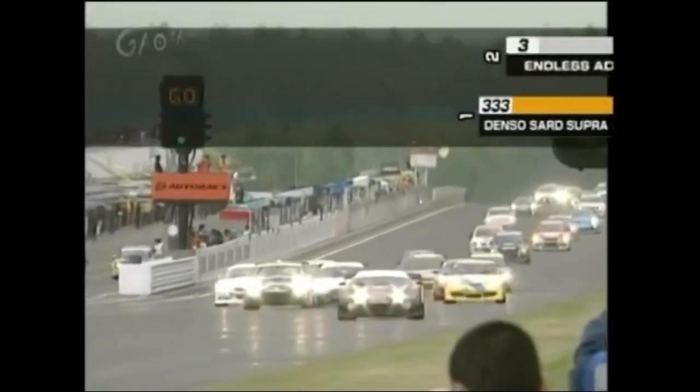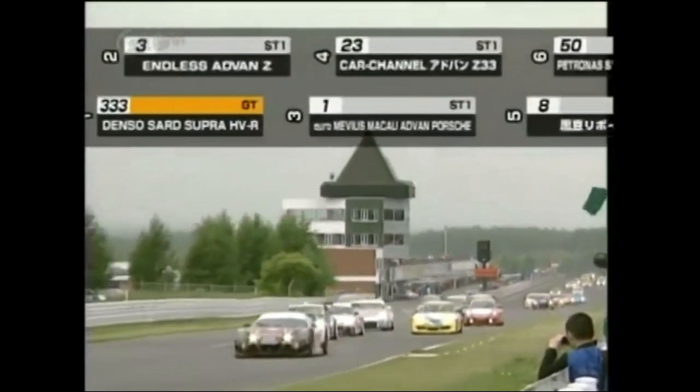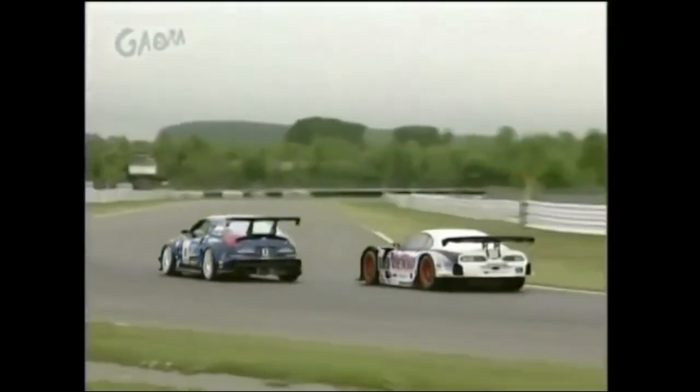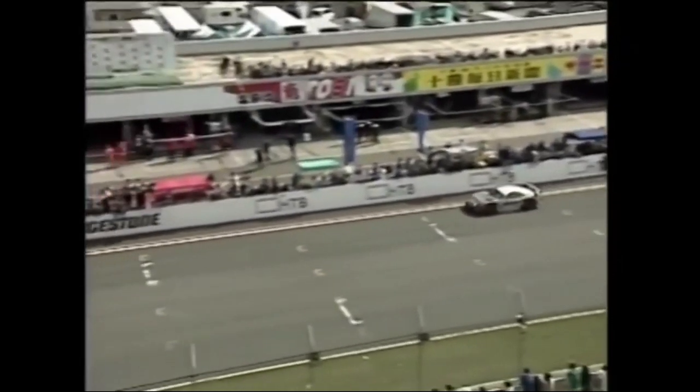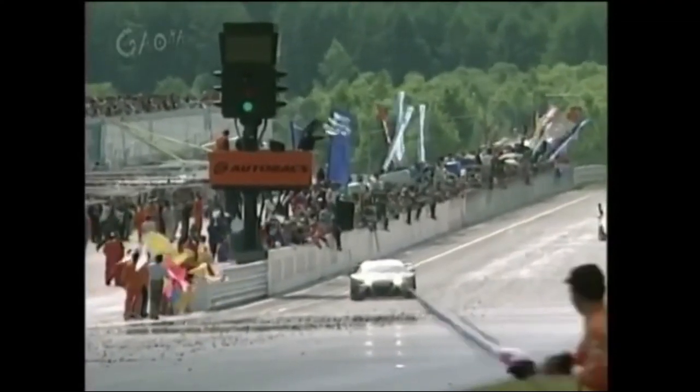When you put this car next to the usual Super Taikyuu grid, it was like taking an intercontinental ballistic missile to a knife fight — there simply was no competition. After getting settled in the first few laps, the Supra took off and never looked back. Even the occasional rain shower couldn't slow the car down. After 616 laps, the Supra dominantly won the 24-hour race with a morale-breaking 19-lap lead, becoming the first ever hybrid car to win a race overall.